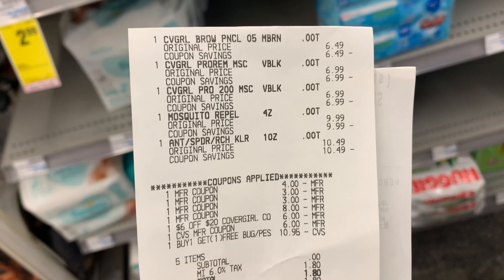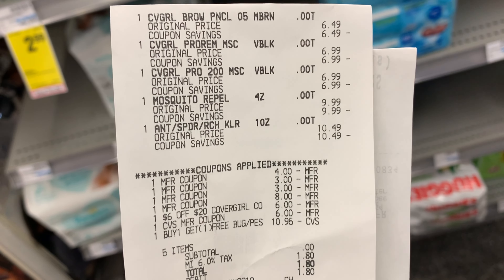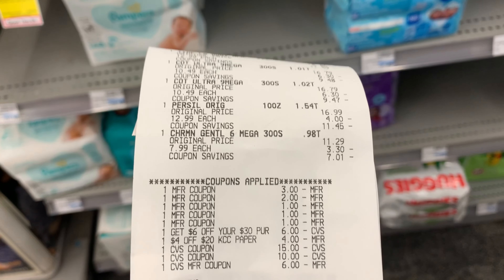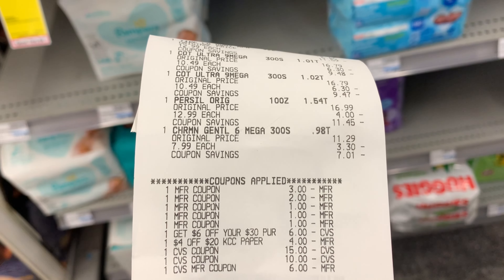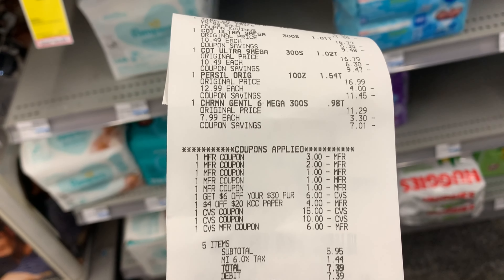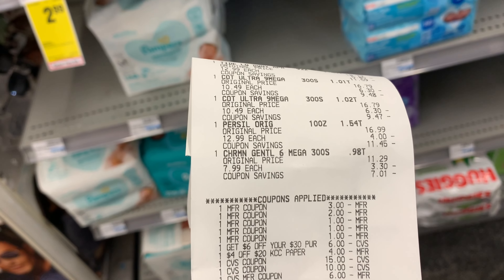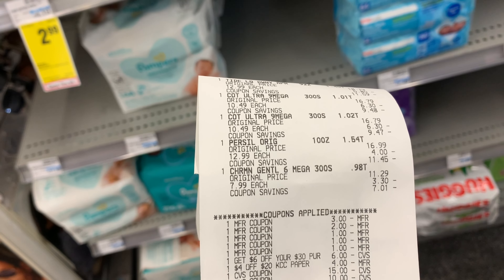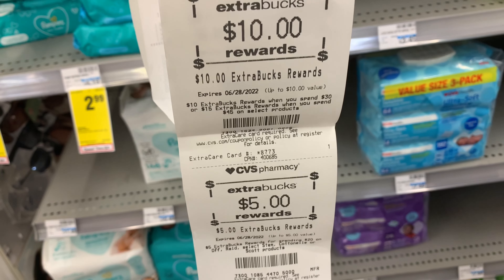I paid with a $6 ExtraBuck and I'm in Michigan so I had to pay tax, but before taxes it was zero out of pocket. I got back $6 for the CoverGirl and $5 for the Mosquito. Here's my receipt for the Tide — spend $30, get back $10. I had a $4 off $20 for Kleenex/Cottonelle/Scott and a $6 off $30 paired in. I rolled $31 in ExtraBucks and still paid $5.95 out of pocket. I used the $3 coupon on the Tide, the $2 on the Purcel, and the $1 coupons for the Cottonelle. I paid $8 and got back $10 for the spend $30 and $5 for the Cottonelle.